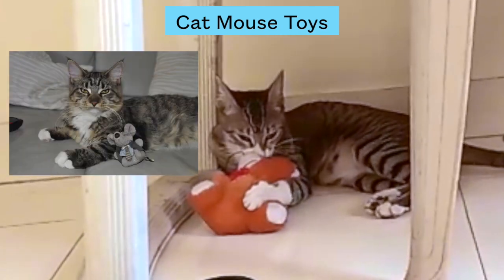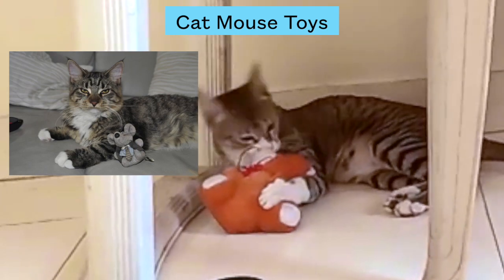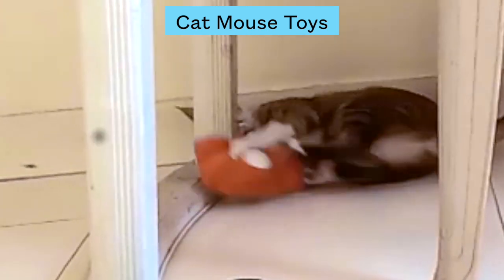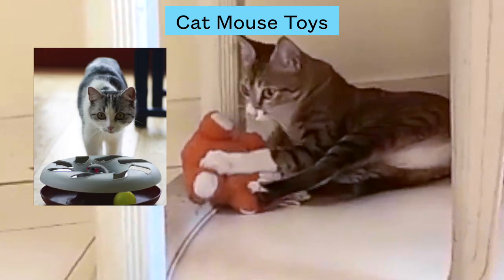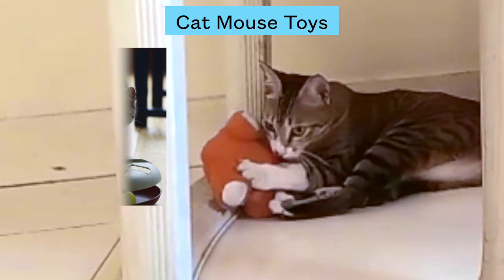Number one: cat mouse toys. Every cat likes chasing mice and rats — throw them mouse toys to entertain them. This toy helps cats develop hunting skills; they practice catching, capturing, and biting. There are multiple varieties available in the market, and battery-operated ones are the most popular.